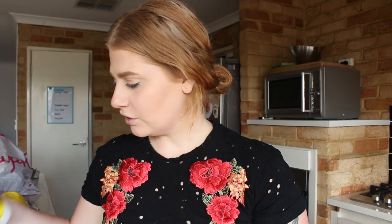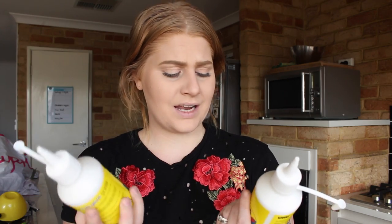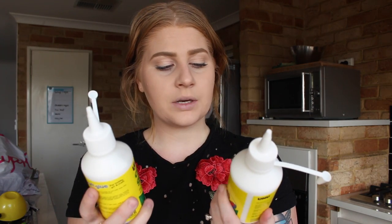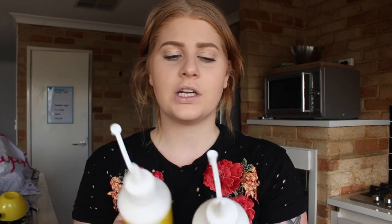We got some tissues — don't really need to explain that. I also got two tubs of PVA glue — well, it's craft glue, same thing, there's really no difference.